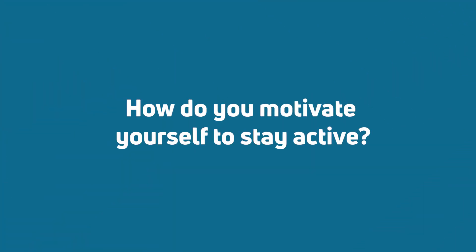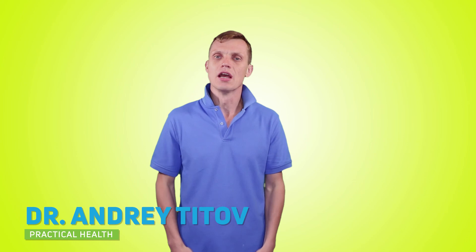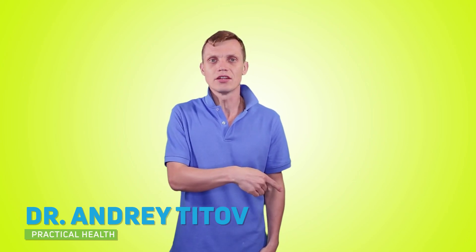That's it for today. I hope you found this video useful and interesting. The question of the day: how do you motivate yourself to stay active? Post your answers in the comment section below and share your tips and tricks — some of our best tips will come from you. Thank you so much for watching. Make sure you subscribe to our channel, share this video, and hit that like button. See you next time!